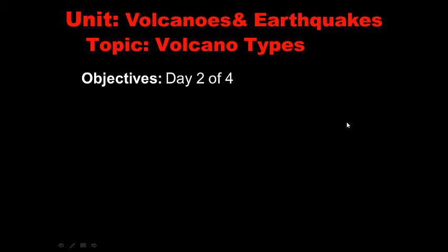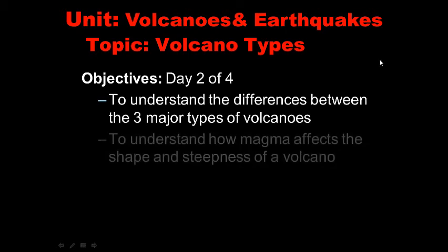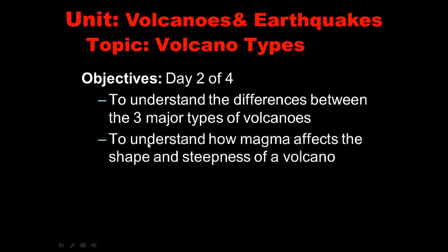Welcome to day two of four on volcanoes and earthquakes. Today we're going to talk about volcano types. We're going to understand the three different types of volcanoes — there are three basic kinds, though there are more. We'll also understand how magma affects the shape and steepness of a volcano.